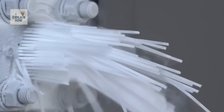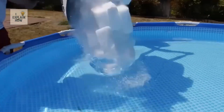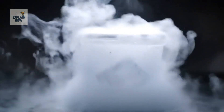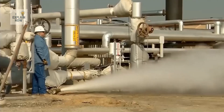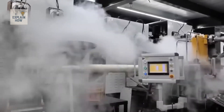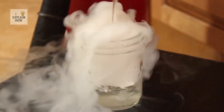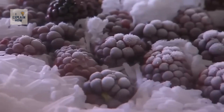Dry ice is made of carbon dioxide. When this gas is cooled and compressed until it solidifies, it takes the form of a white substance reminiscent of ordinary ice. When heated, it does not pass through the liquid state — it skips this step and goes directly from the solid state to the gaseous state, a phenomenon that scientists call sublimation. Because it doesn't generate moisture when it evaporates, dry ice is highly sought after for preserving food and medicine.